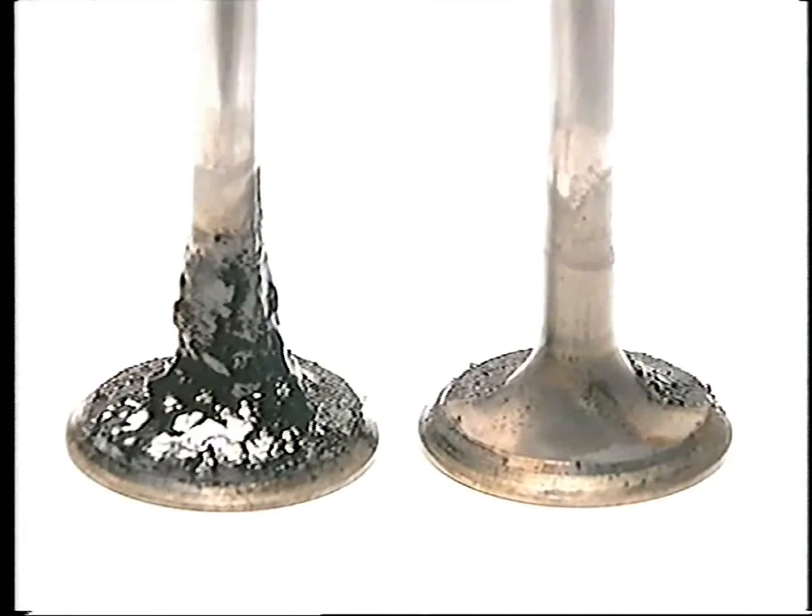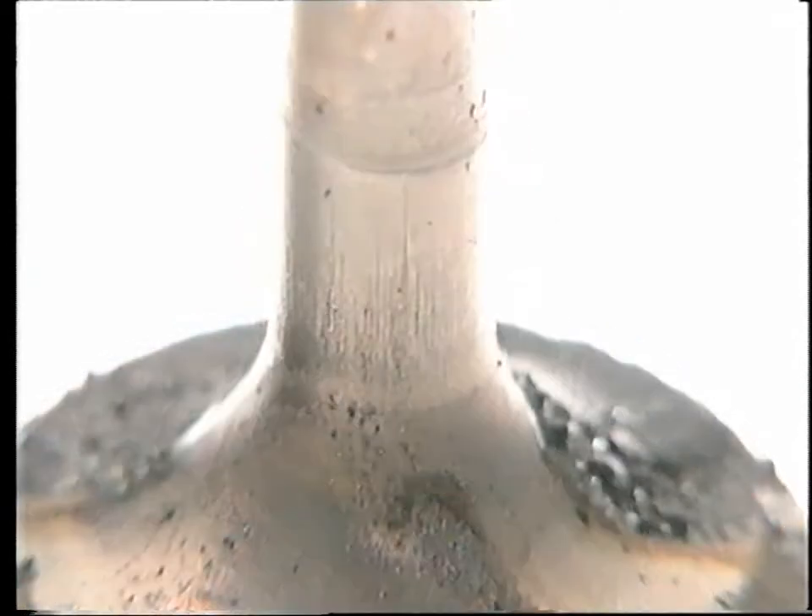The importance of detergents can be clearly seen in this independent test. Yet 60% of all fuels sold in Britain contain no detergents. Only Shell uses detergents in all its fuels.